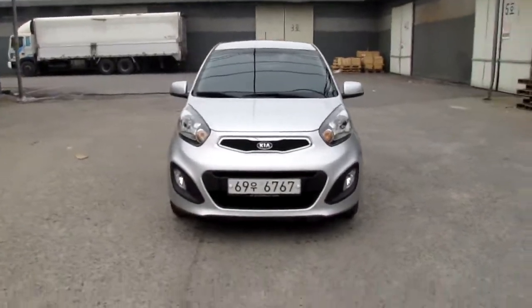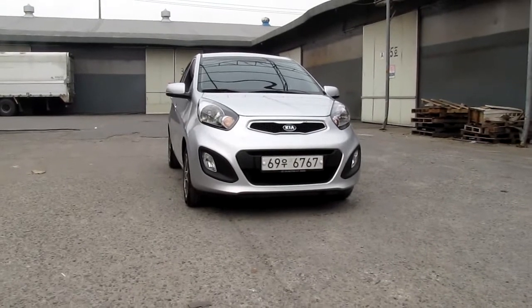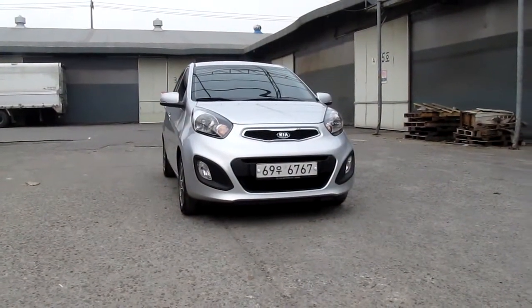This is a 2012 all-new Kia Morning. If you want to buy this vehicle, please contact me. Thank you, see you next time.